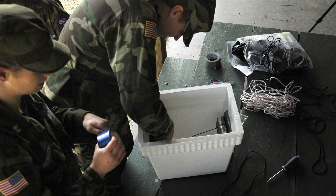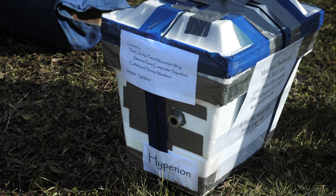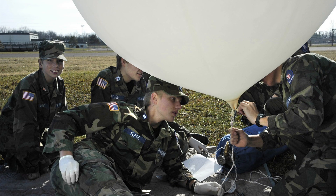We took a weather balloon and connected a styrofoam cooler to the bottom of it. That provided the insulation that the electronics needed. We put our camera in there with some hand warmers to keep it from freezing up.